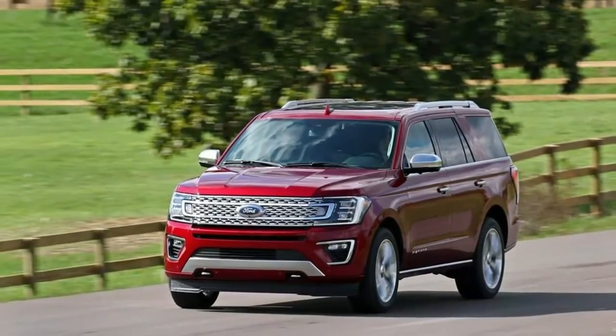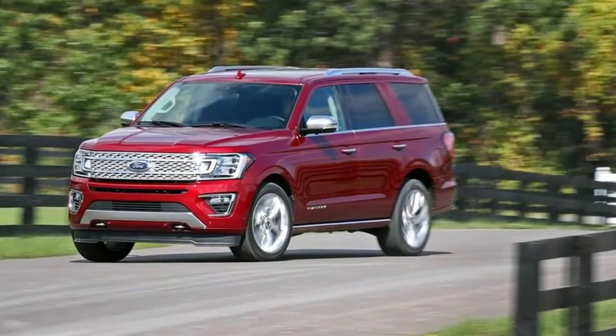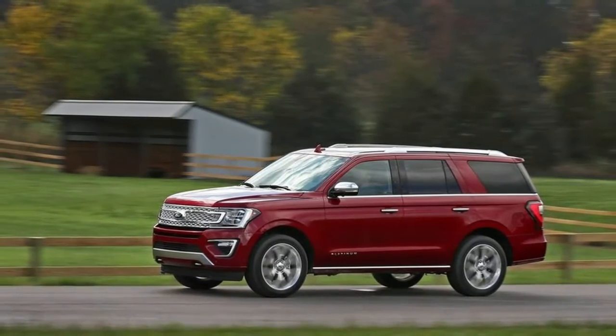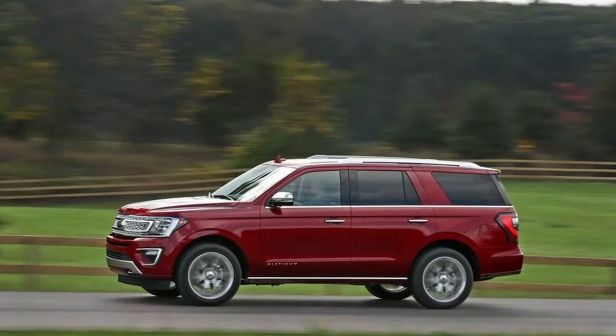Auto Locking Hubs. Double Wishbone Front Suspension with Coil Springs. Multi-Link Rear Suspension with Coil Springs. Four-Wheel Disc Brakes with Four-Wheel ABS, Front and Rear Vented Discs, Brake Assist, Hill Descent Control, and Hill Hold Control.